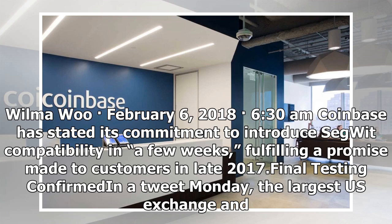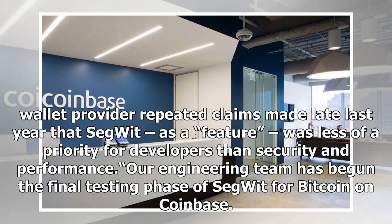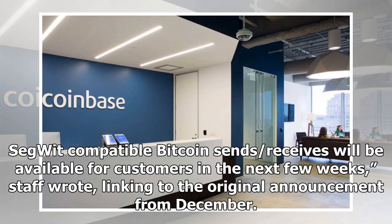Final testing confirmed, Dan tweeted Monday. The largest U.S. exchange and wallet provider repeated claims made late last year that Segwit, as a feature, was less of a priority for developers than security and performance. Our engineering team has begun the final testing phase of Segwit for Bitcoin on Coinbase. Segwit-compatible Bitcoin sends and receives will be available for customers in the next few weeks, staff wrote.